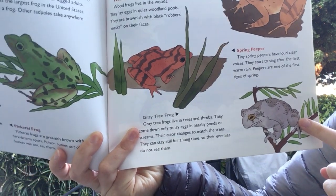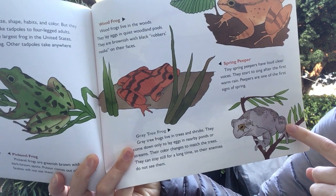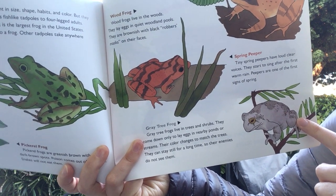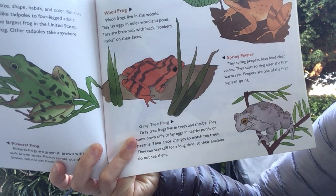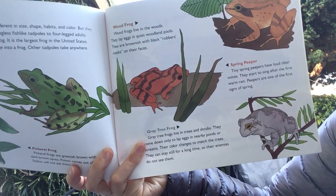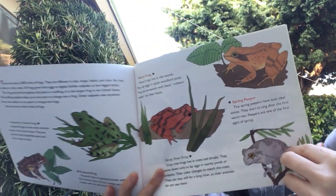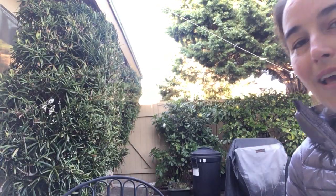This one is a gray tree frog. Gray tree frogs live in trees and shrubs and come down only to lay their eggs in nearby ponds or streams. Their color changes to match the trees, and they can stay still for a long time so their enemies do not see them. The end.